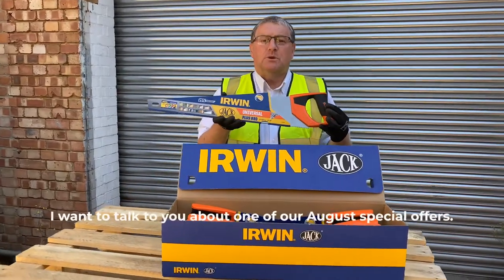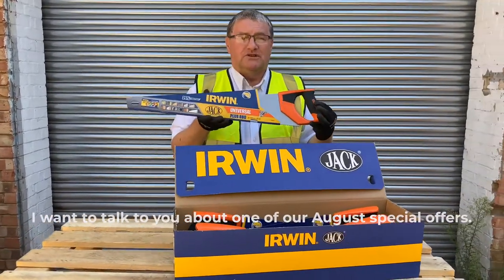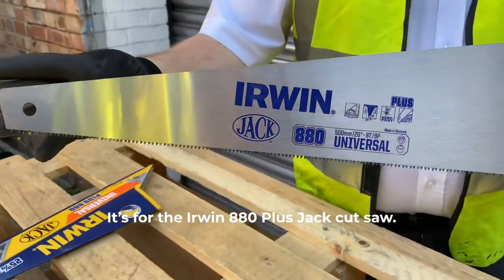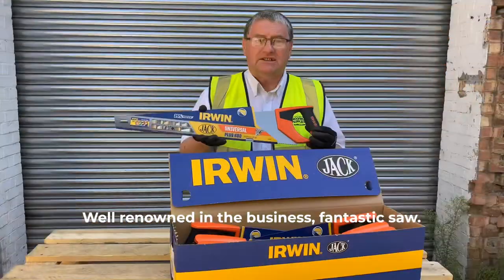Steve Wells, JJ Roofing Supplies. I want to talk to you about one of our August special offers. It's for the Irwin 880 Plus Jack Cut Saw — well renowned in the business, fantastic saw.